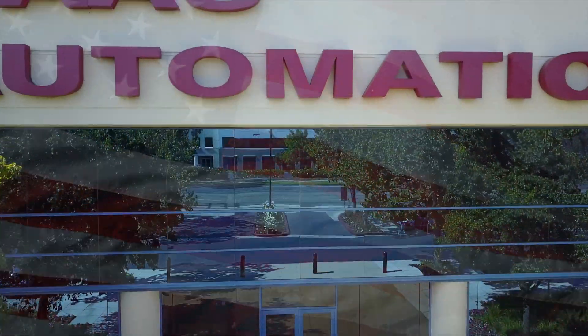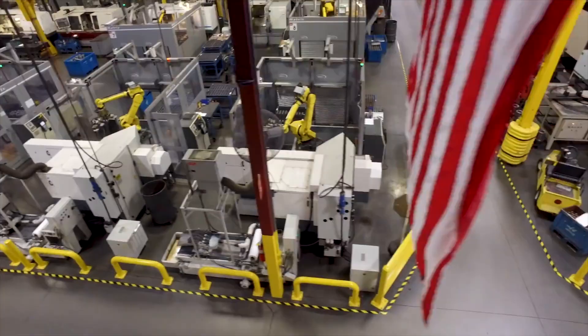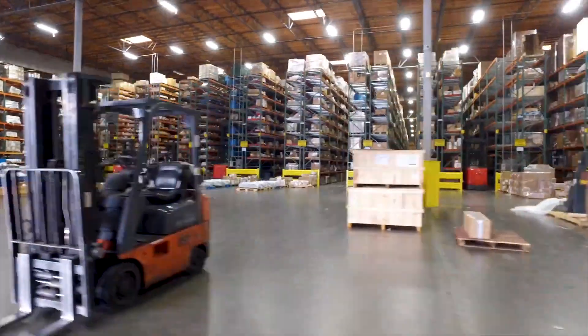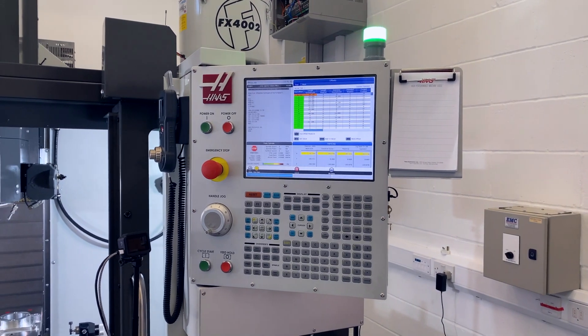As with all HAAS machines, this VF2 Superspeed was designed and built in the USA, and would be fully supported in the UK with our industry leading, unrivalled offering of spares, service and support.